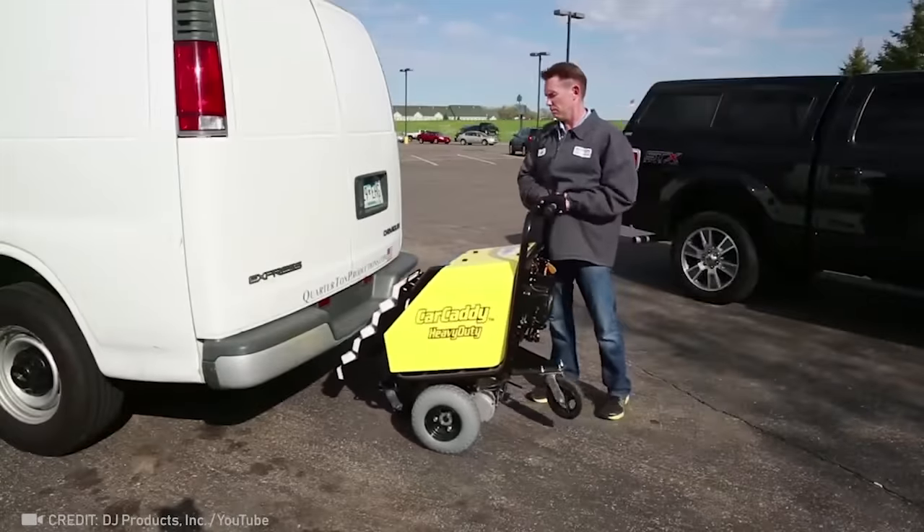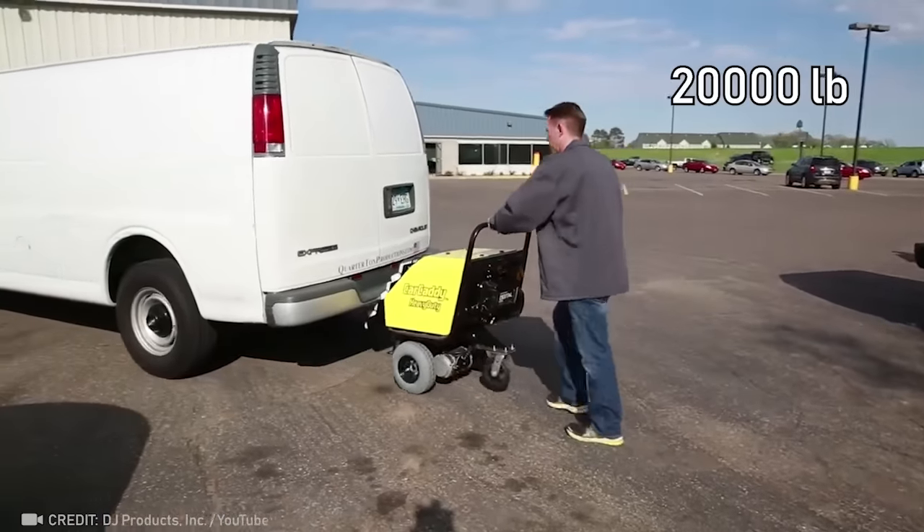This small but powerful pusher can easily move vehicles weighing up to 9 tons.